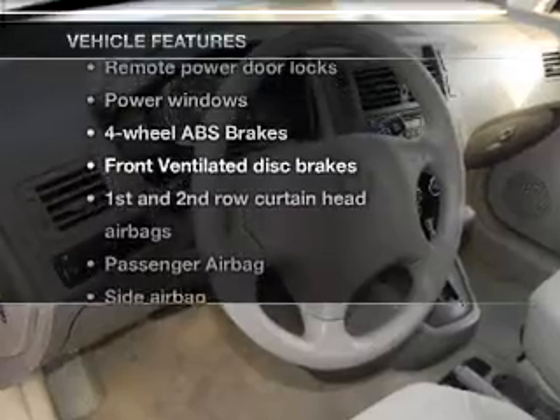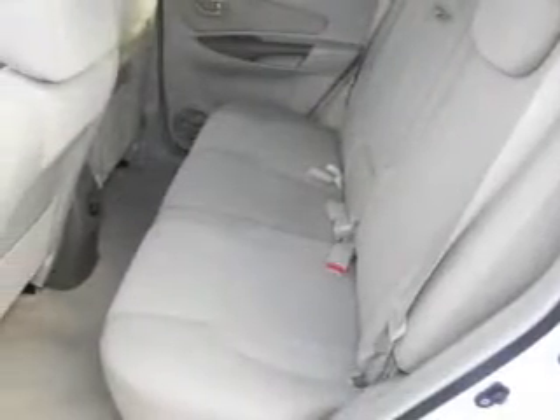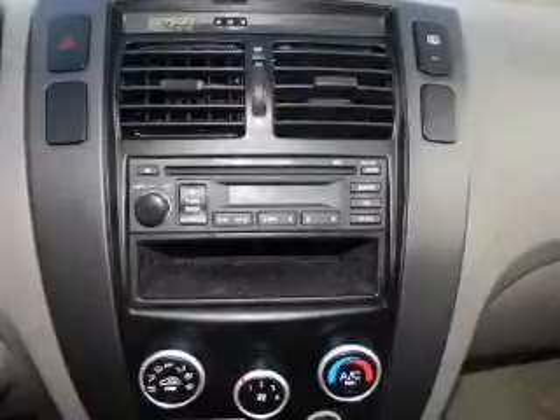you won't want to miss out on the opportunity to own this amazing ride. Power door locks, power windows, power steering, power mirrors, an AM-FM stereo with a CD player, and an adjustable tilt steering wheel.